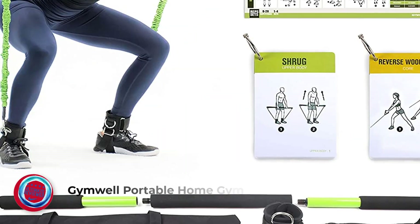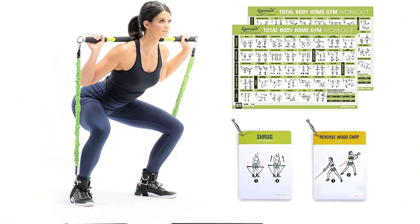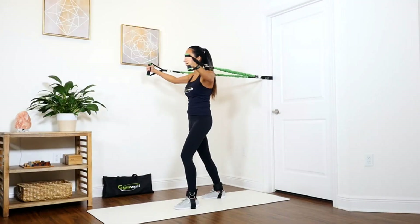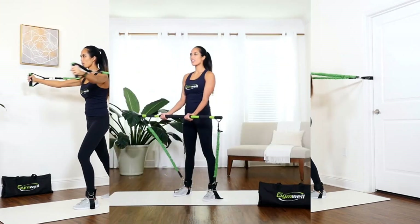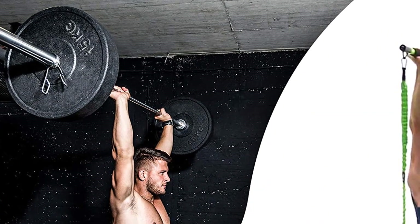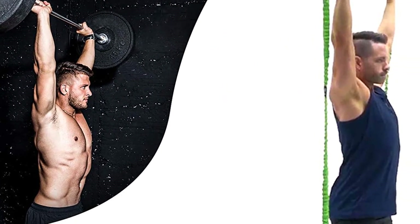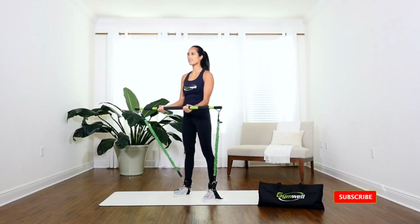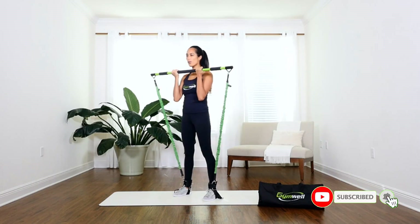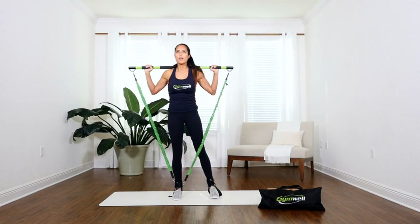Number 4: GymWell Portable Home Gym. With this portable home gym, you'll be able to train all your major muscle groups, including your chest, back, shoulders, arms, legs, and abdominal muscles. It doesn't have a platform, but includes a series of resistance bands, a foldable bar, two handles, and two ankle straps. Tension levels range from 30 to 120 pounds, and you can choose between 70 exercise ideas available in video format. However, keep in mind you will need to go through a learning curve before starting to feel fully comfortable with it.